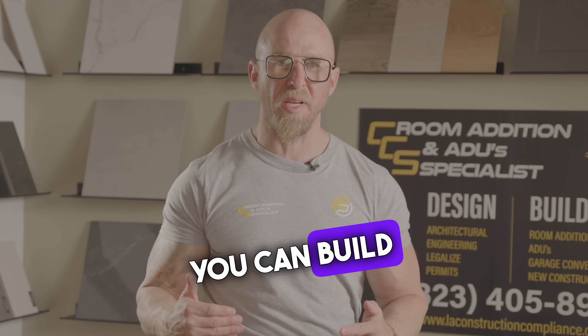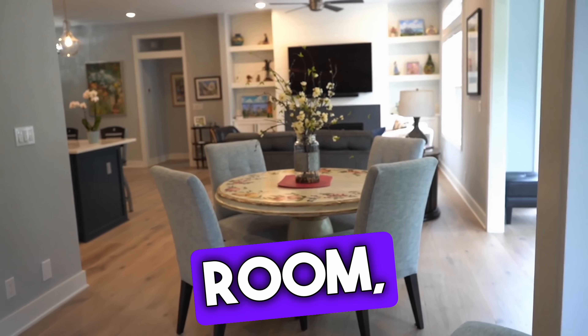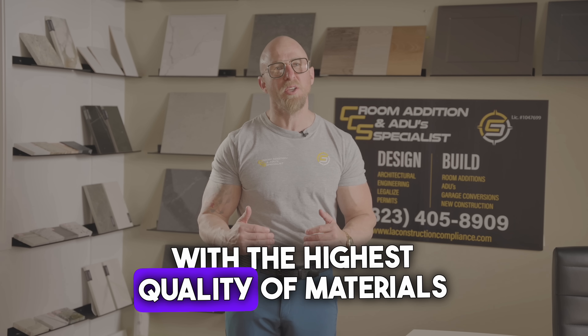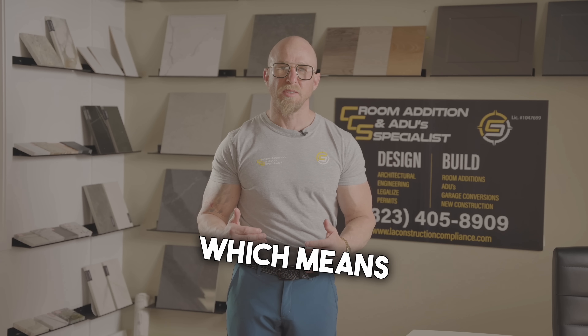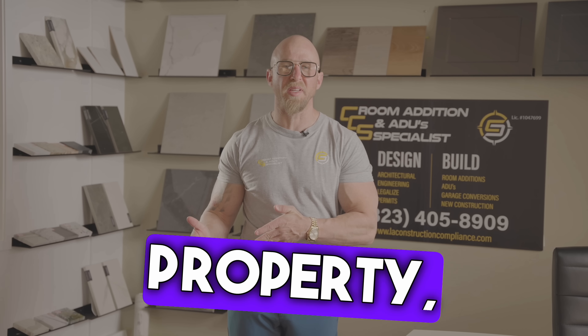With ADUs, you can build at twelve hundred square feet — three bedrooms, two baths, a powder room, large living room, dining room, and a kitchen with all the bells and whistles with the highest quality of materials for no more than three hundred thousand.